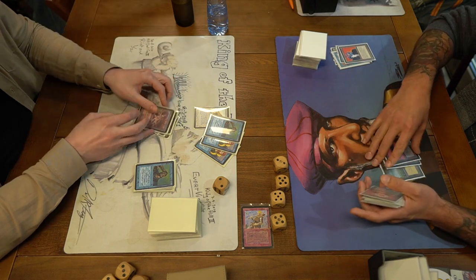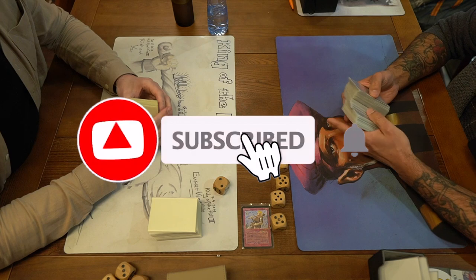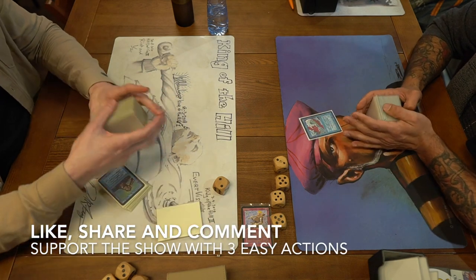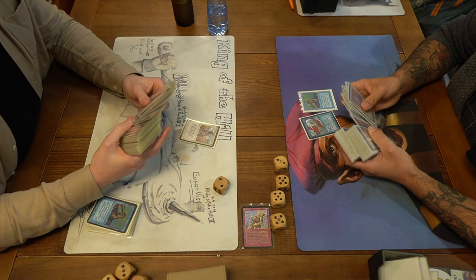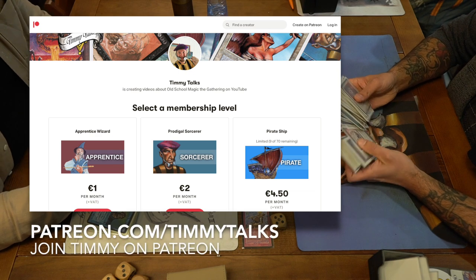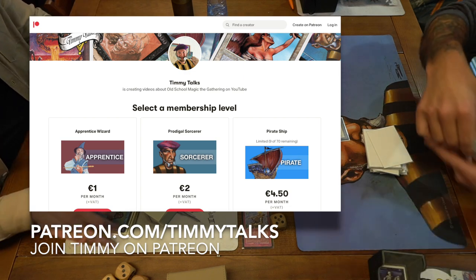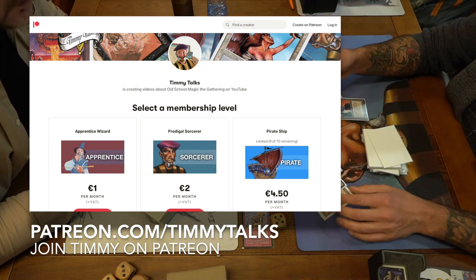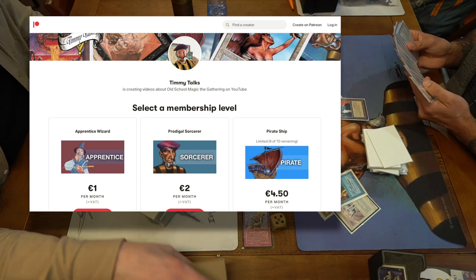That was the match for today — the round five match. That means next week we're going to dive into the top eight of the Hill Giant Cup. If you don't want to miss a thing, hit that subscribe button and ring that bell. Please take a moment to like, share, and comment — all three things are free and really help the channel move forward. Also check out the Timmy Talks Patreon page at patreon.com/timmytalks. Starting at only $1 a month you get access to the Timmy Talks Discord, online events including tournaments, and your name in the end scroll at the end of every video.